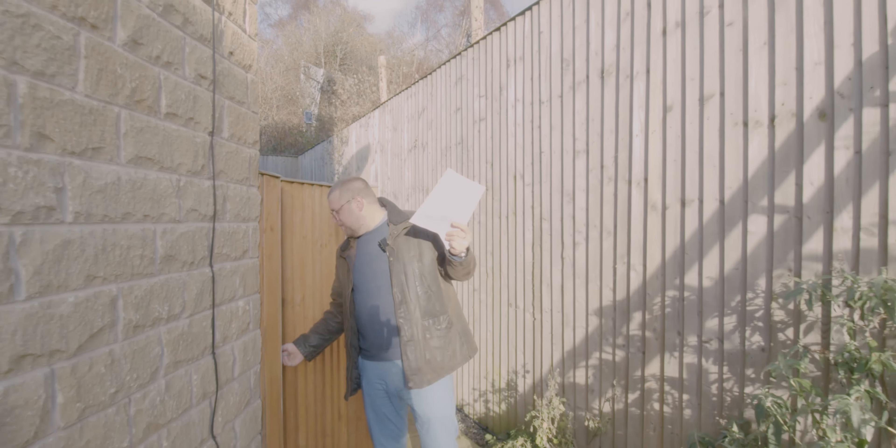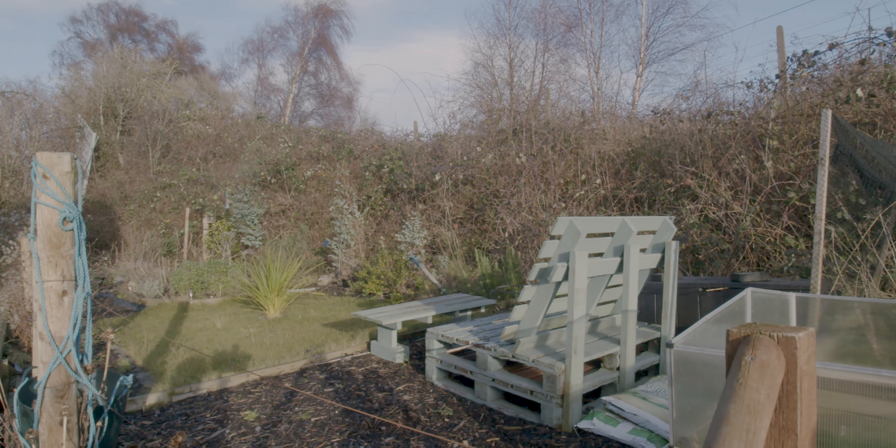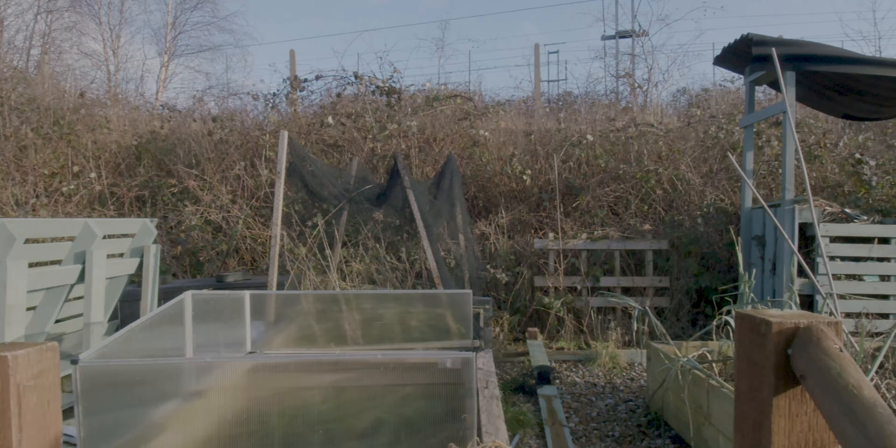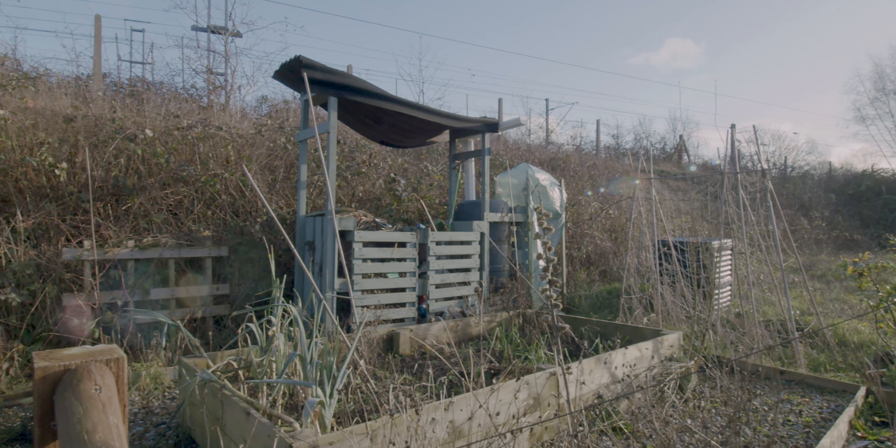The additional part which is very interesting is just above — there's an extra area of land included with the property which is a bit of a sun trap or an allotment where you can raise plants and things like that, so it's quite a handy little extra space.